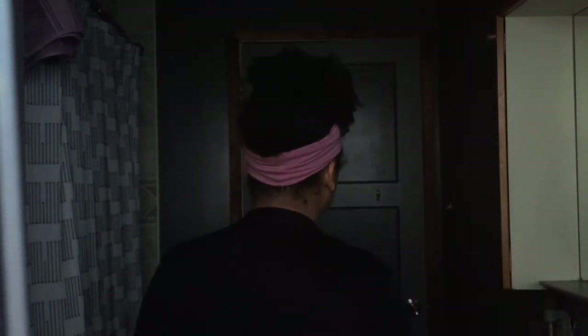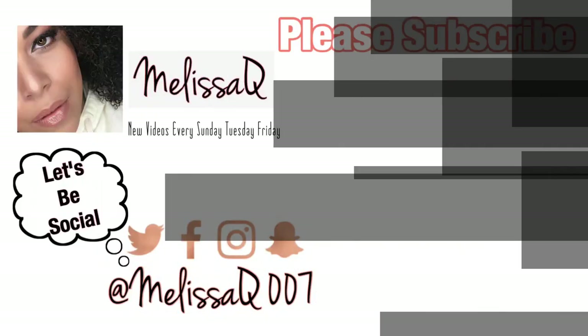So this is my skincare routine — I hope you guys enjoyed it! Don't forget to give it a thumbs up, please subscribe, and I'll see you in the next video. Bye guys!